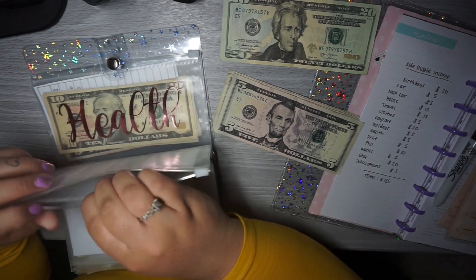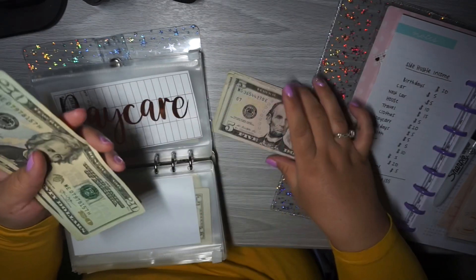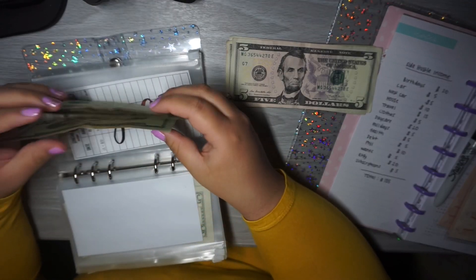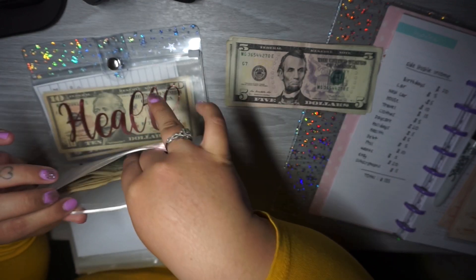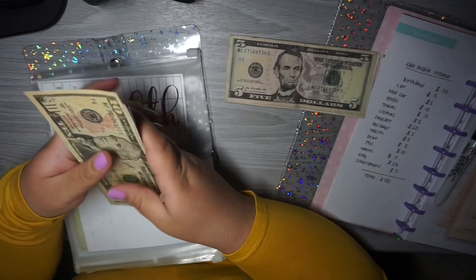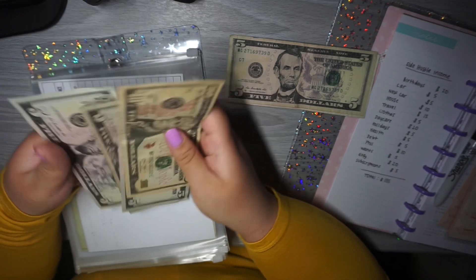Daycare is getting $20, so now we have $20, $40, $60, $80, $100. Health is getting $50, so now health has $10, $15, $20, $25.